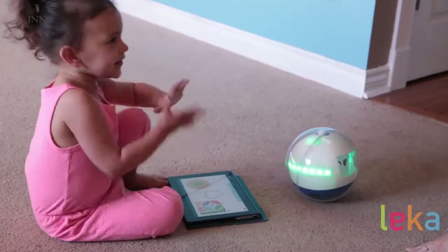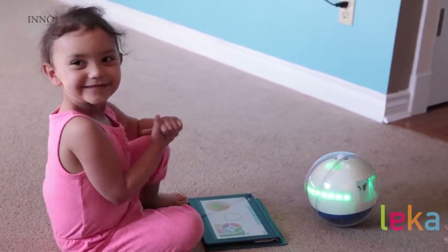We really believe that we have to get this technology into the children's hands as quickly as possible. And that's why we are here to ask you to give us a hand. You can help us by spreading the word. And if you are interacting with exceptional children or know people around you who are, you can order a Leka now. Leka in Swedish means to play and to heal. And that's exactly what we are going to do. With love, from the Leka team.